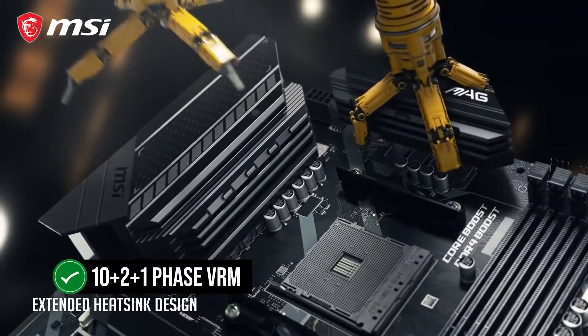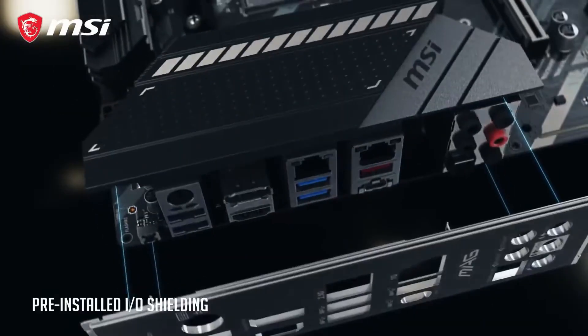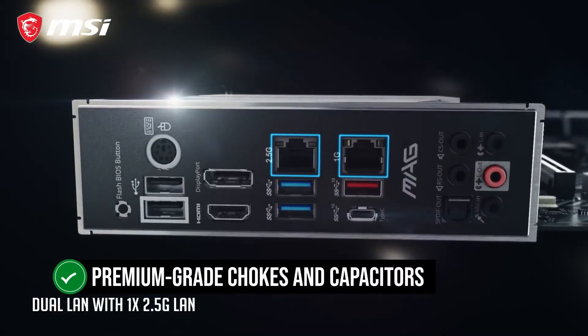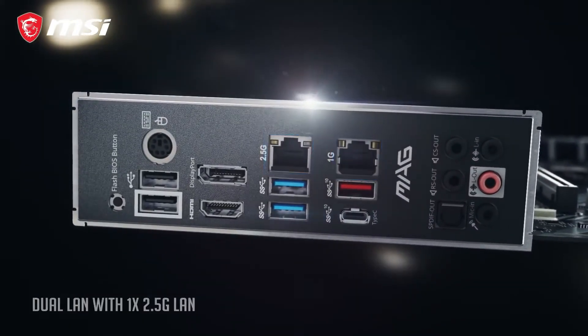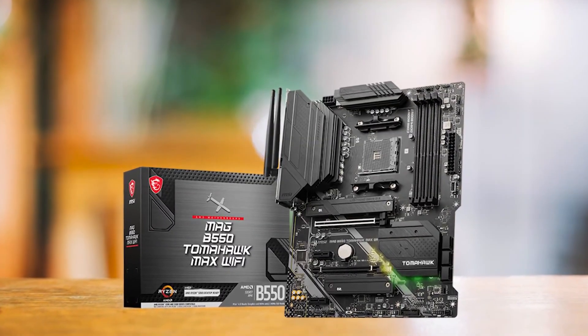The ATX form factor offers ample room for expansion, and the inclusion of PCIe 4.0 makes it suitable for newer graphics cards and storage solutions. For users who want rock-solid performance at a more accessible price, this is a great fit.